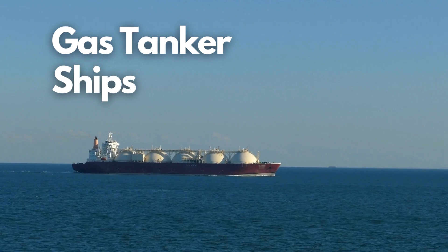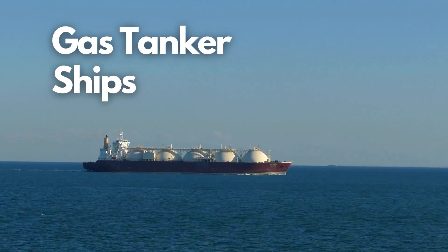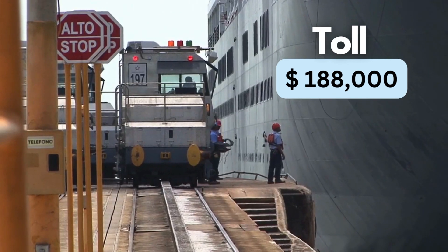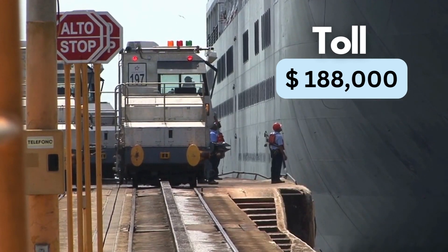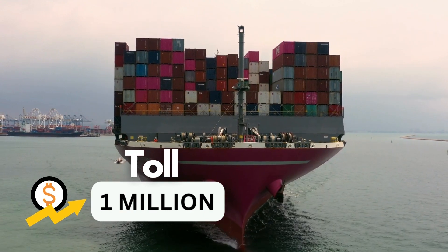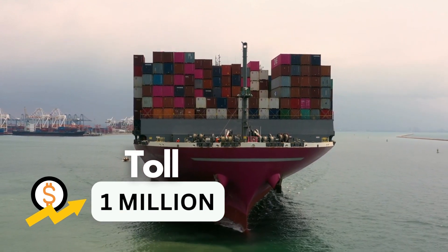Gas tankers have found a shorter route to their destination with the new locks. Cargo ships pay an average of $188,000 per transit, though some crossing fees rise as high as $1,000,000.